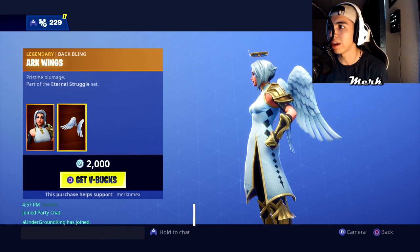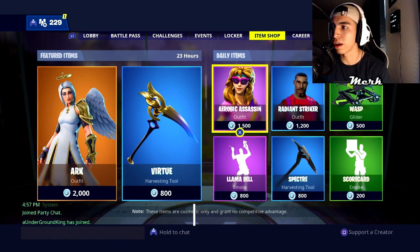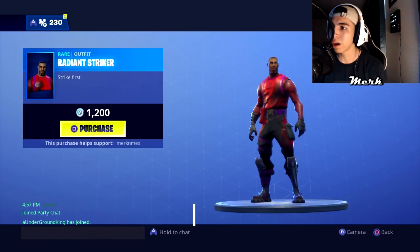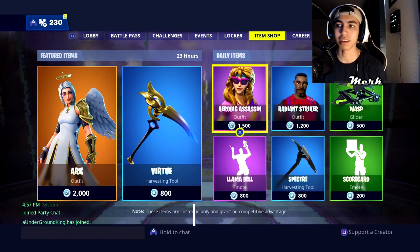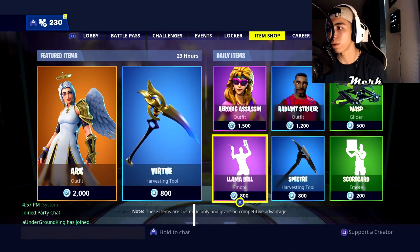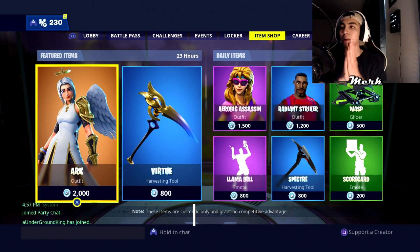Hopefully you guys can hear the game as well. We've got the Aerobic Assassin, which we've already seen — Radiant Striker, like who honestly buys that skin, nobody wants that. And then there's the Wasp, the Llama Bell, Scorecard, and Spectra. That's it for the item shop today.